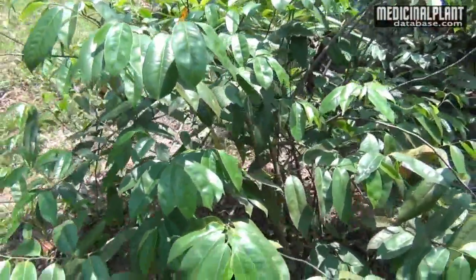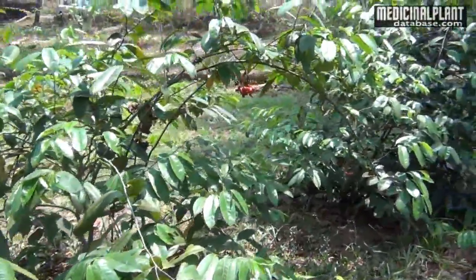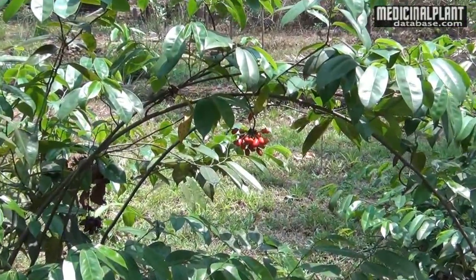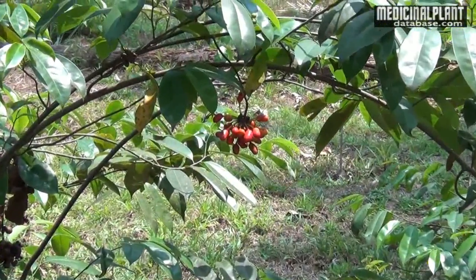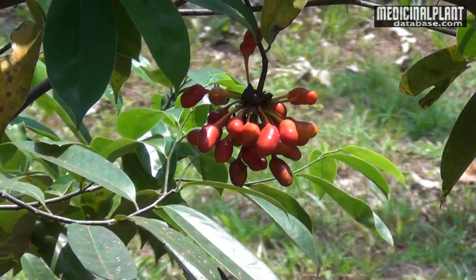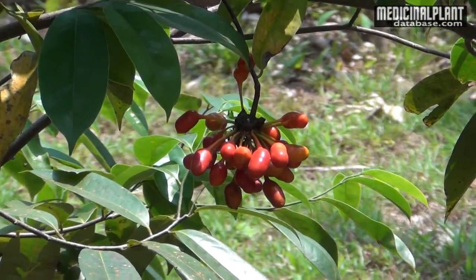The plant pacifies vitiated vata and pitta. Root and leaves are used in intermittent fever, jaundice, eczema and also in rheumatic conditions. Its leaves are used in skin diseases. Useful parts: roots and leaves.